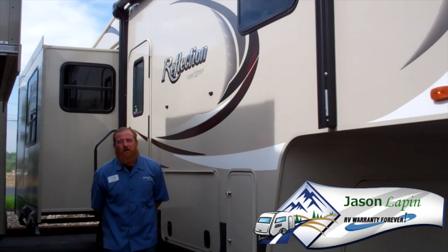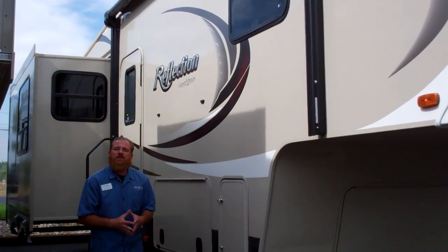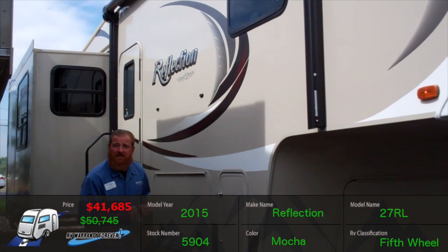Hi folks, Jason Lappin here with Scrads RV. Just wanted to give you your first look at the Reflection 27RL Superlite by Grand Design.